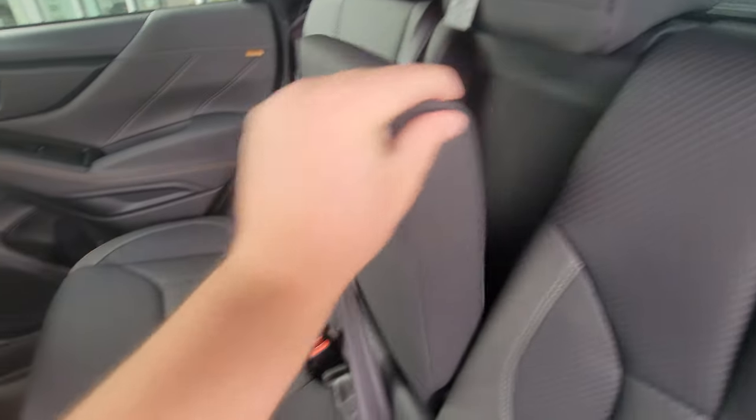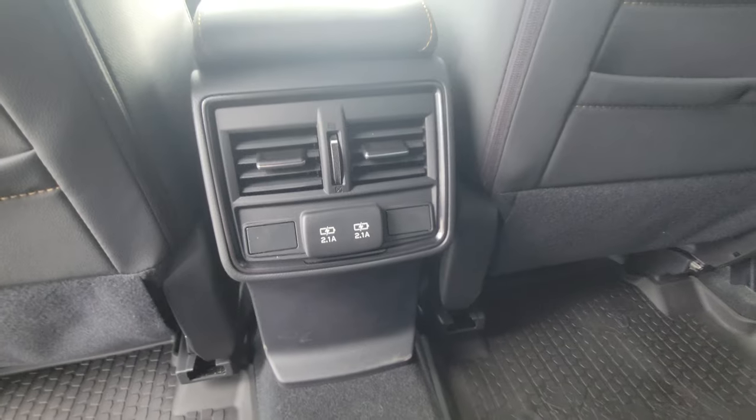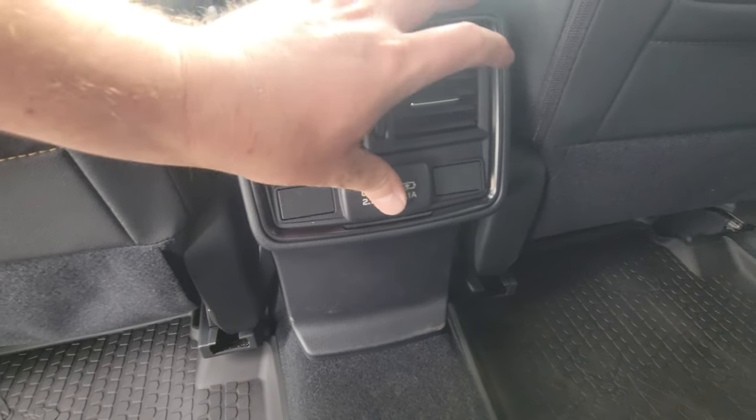There's a fold-down armrest with integrated cup holders. You have vents out of the center console, plus vents underneath each front seat, giving much more airflow to the second row. There are two USB ports — USB-C for charging.